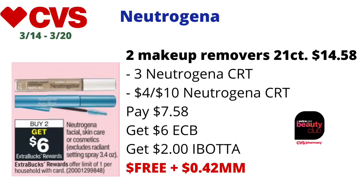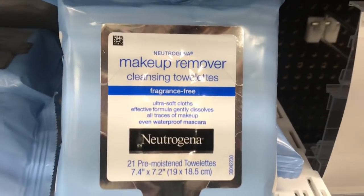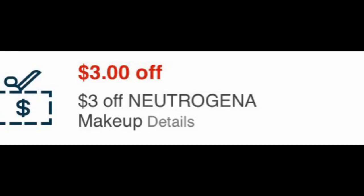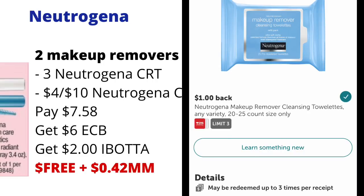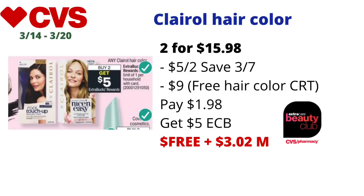Neutrogena cosmetics will be on a buy two get $6 back in ECBs — limit of one. A great deal is the Neutrogena makeup remover wipes, 21-count, priced at $7.29 each online — two totaling $14.58. If you have the $3 off and $4 off $10 Neutrogena makeup CRTs, include them. You'll pay $7.58, get back $6 in ECBs, then check Ibotta for $1 off one Neutrogena makeup remover wipes rebates — you should get back $2 from Ibotta — making the final cost free and a 42-cent money maker. It will also track for CVS Beauty.